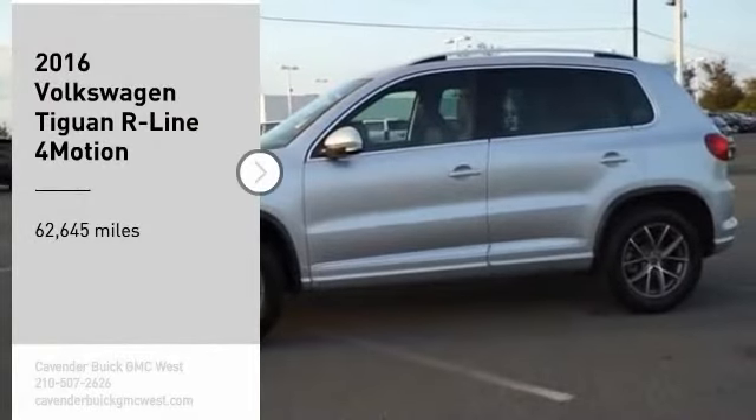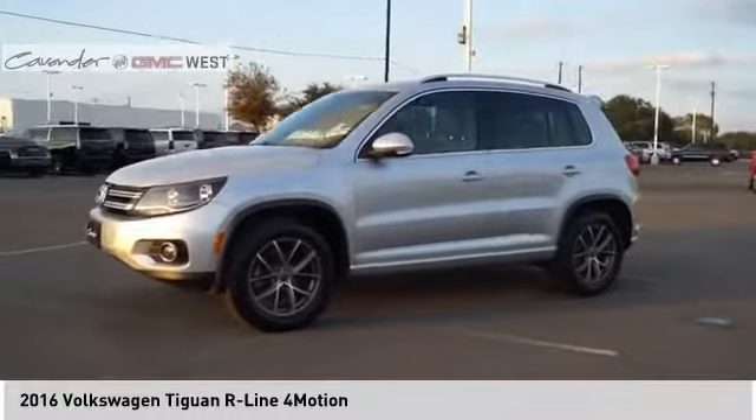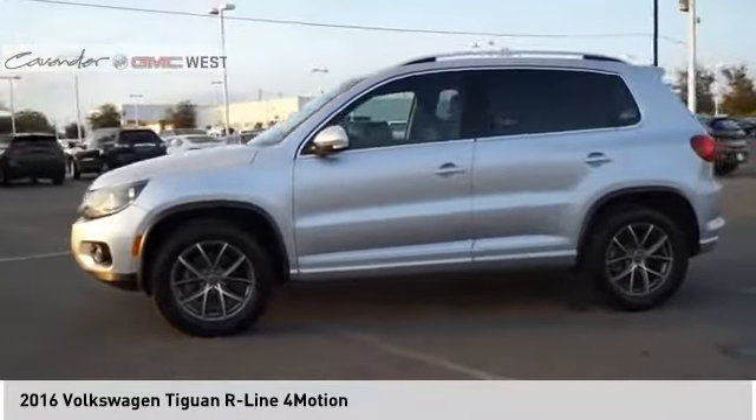You are going to love the 2016 Tiguan. With Volkswagen Tiguan, it's good to be turbo. Turbo with class.